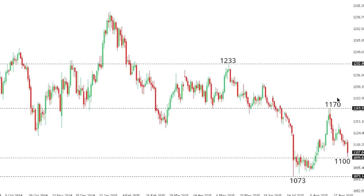A break above 1170 would then expose medium-term resistance at 1233 further up. Of course, a daily close below 1100 would compromise this outlook and put the pressure back on the downside for a retest of those recent lows.